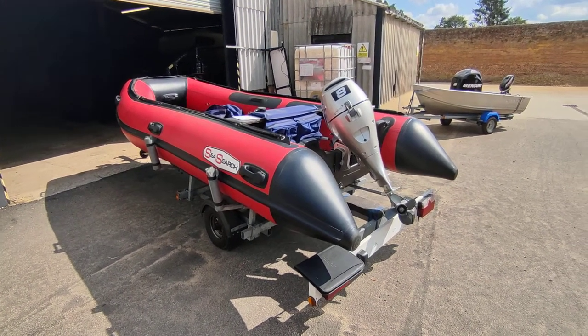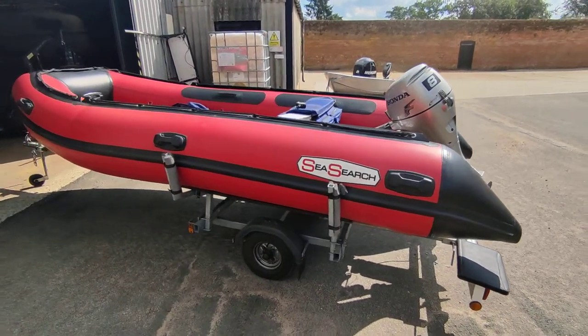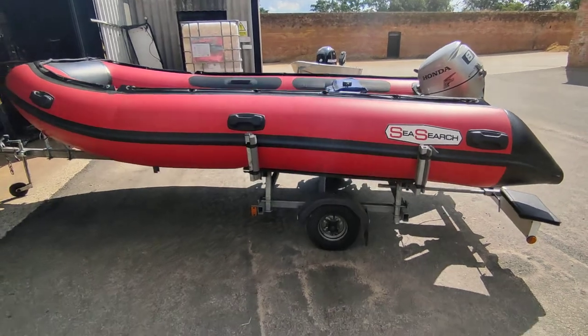Hi, this is Steve Biggs of Boat Shed Norfolk with a SeaSearch 420 RIB package with an almost unused 8 horsepower Honda 4-stroke and a very good road trailer.